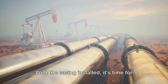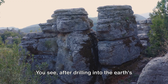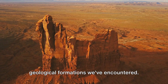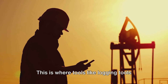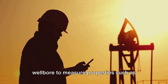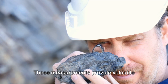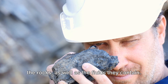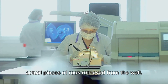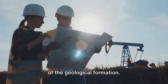With the casing installed, it's time for formation evaluation, which helps determine the productivity of the well. After drilling into the Earth's crust, it's important to understand the geological formations encountered. Logging tools are lowered into the wellbore to measure properties such as electrical resistance, sonic speed, and radioactive decay of the surrounding rocks. Core samples — actual pieces of rock retrieved from the well — are meticulously studied in a laboratory for more detailed analysis.